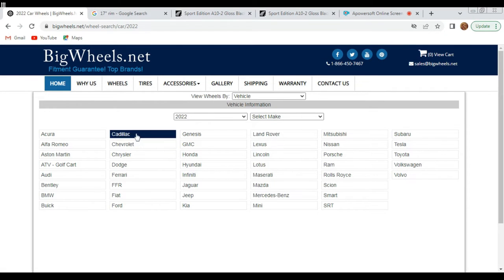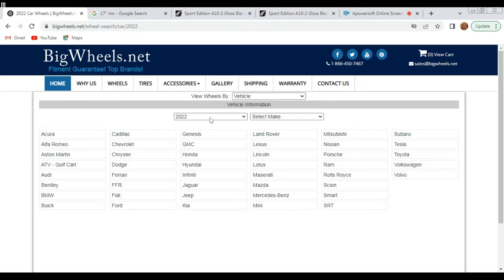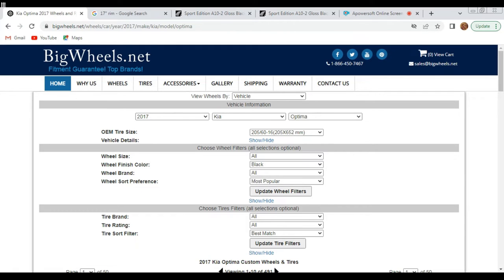Let's get into what everybody thinks is the hard part about selling wheels — fitments. Head to bigwheels.net — that's B-I-G-W-H-E-E-L-S dot net, and it'll be listed in the description below. Here's what the home screen looks like — you've got home, why us, wheels, tires, accessories, all that good stuff. Click on 'Wheels' and we'll do an example. That fictional customer we talked about earlier — a 2017 Kia Optima — let's go to the year, click on make, go to Kia, go to Optima, base model. When you first click on the site it might look confusing, but right above where it says 'choose wheel filters,' click that show/hide button — that's going to give us all the information we need to confidently order wheels.